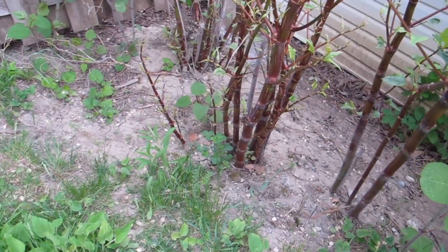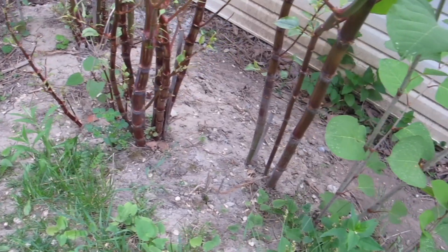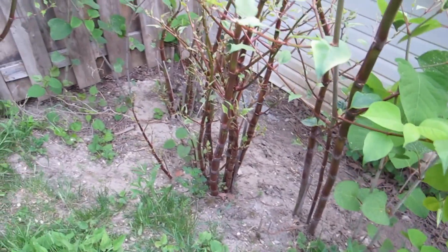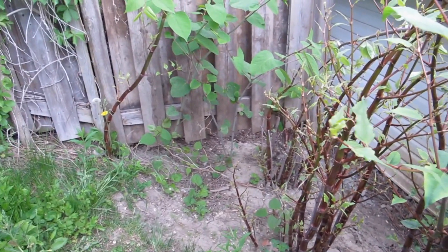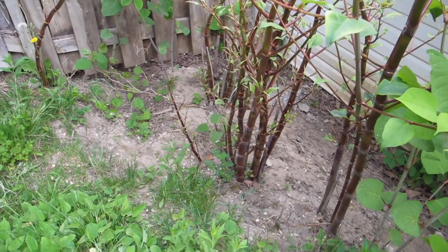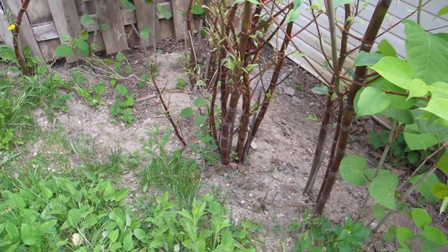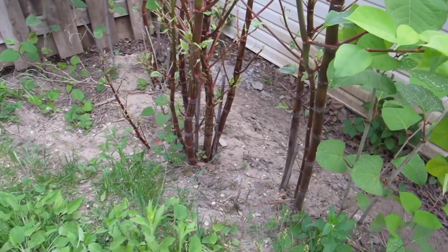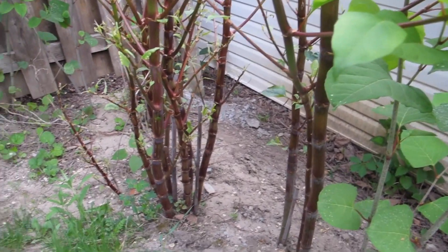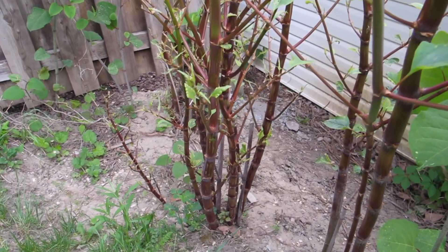Japanese knotweed is a bit like an iceberg — two-thirds of the mass of this plant is underground. It has massive rhizomes as its roots, and they have to be removed completely to get rid of the plant. A one-centimetre piece of root or rhizome left behind can grow into a new plant, and if it's in water, it can do so in just six days.